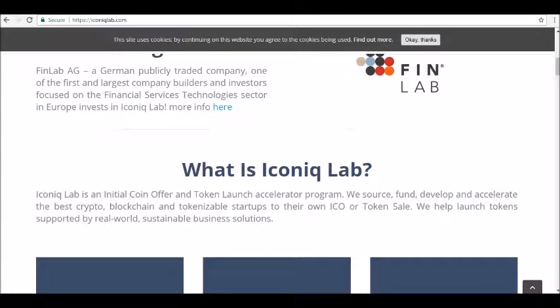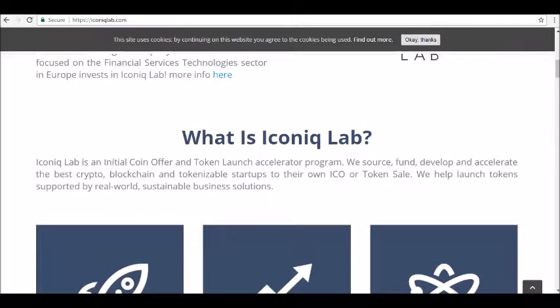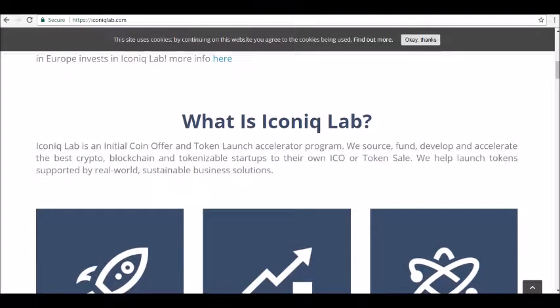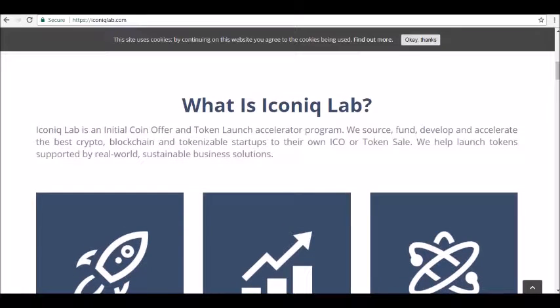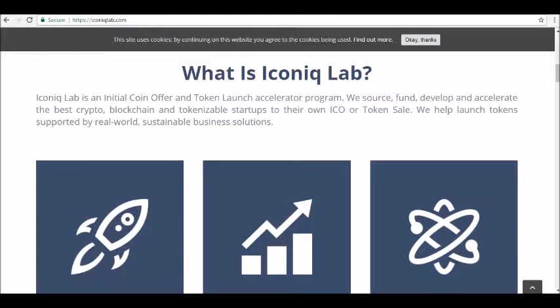The company is not a startup. It already has partners like the Frankfurt School Blockchain Center and Sentiment. Companies that normally seek Iconic Lab are the ones that want to join the blockchain economy but do not have the expertise for doing it, or need help in order to make their ICOs really lucrative.